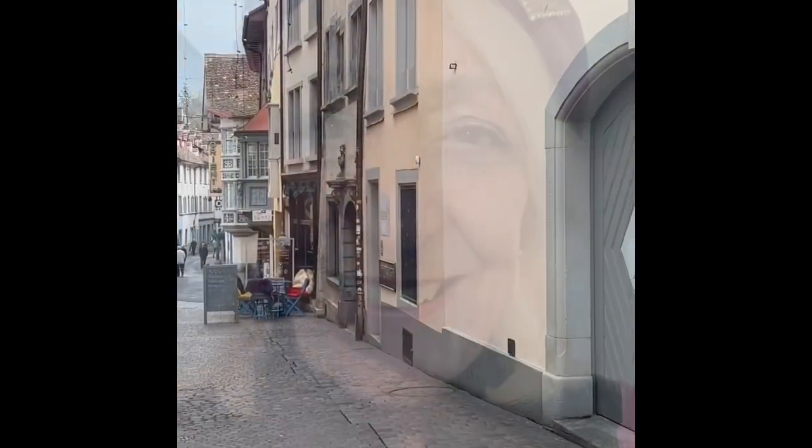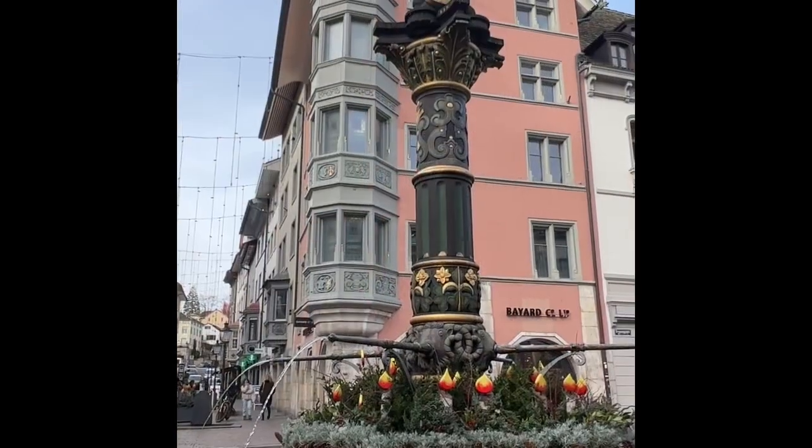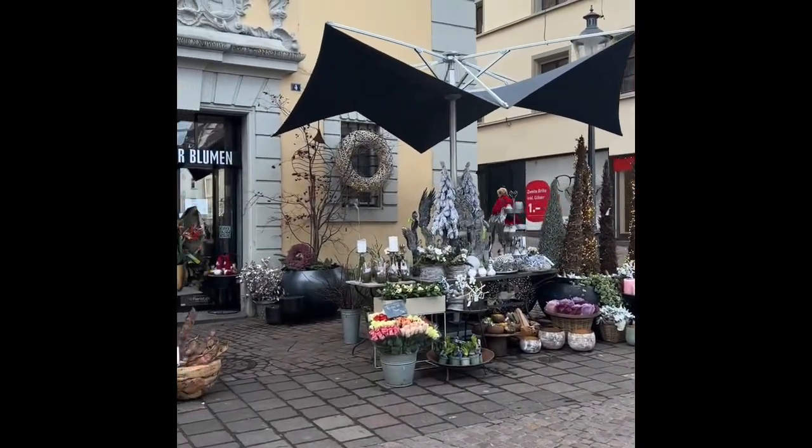I'm so glad I came to Schaffhausen, it's a really cool place. It's kind of working class and very rough around the edges — it reminds me of Winterthur, which is another place that I love. But it's got some amazing features and touches. I hope you enjoy it. Oh my goodness, this is an amazing little flower shot.